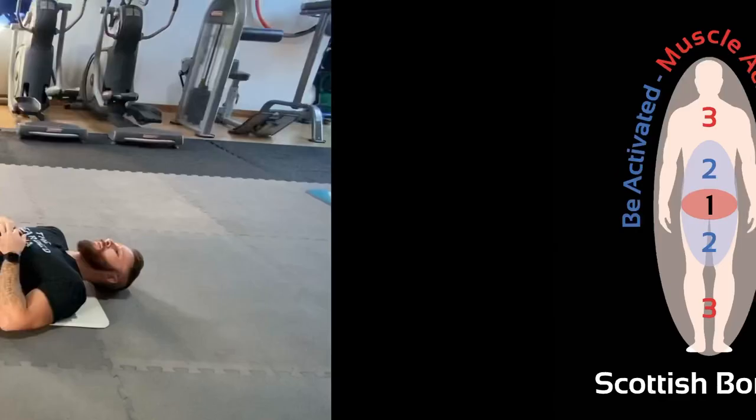We're now heading across to Abbey Fitness to work with Ali Hay, who competes in Ninja Warrior, to see how the activations can work for him. Today we're activating and testing Zone 1.